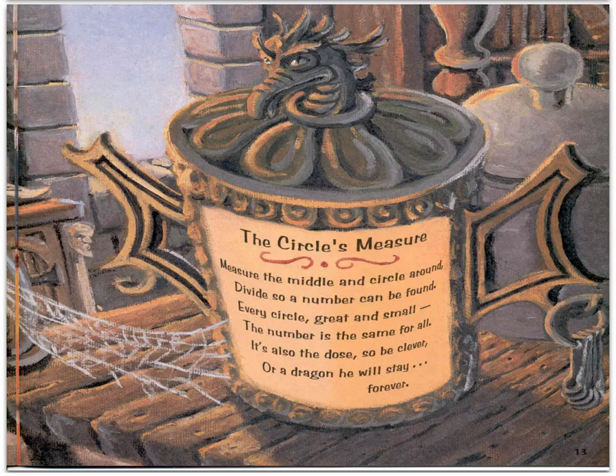"The circle's measure. Measure the middle and circle around. Divide so a number can be found. Every circle, great and small, the number is the same for all. It's also the dose, so be clever, or a dragon he will stay forever."